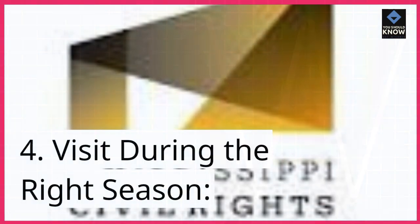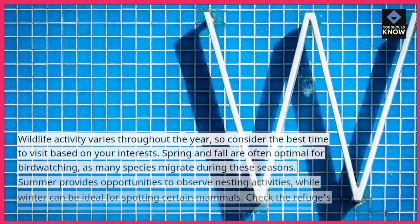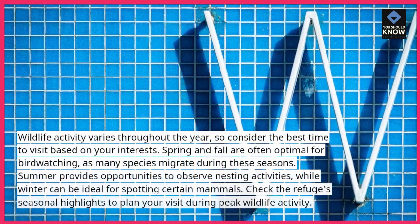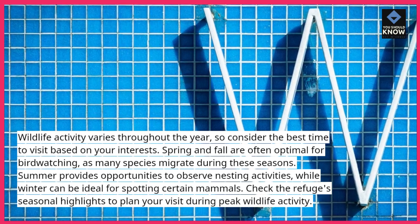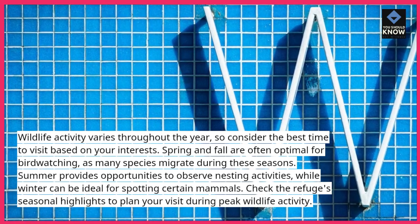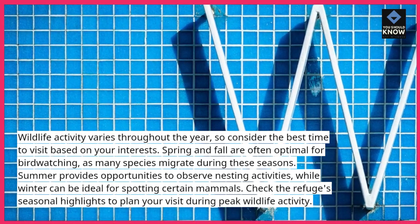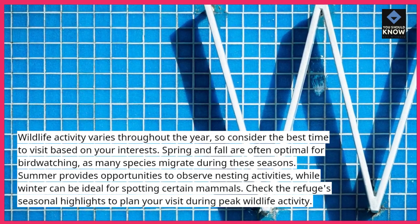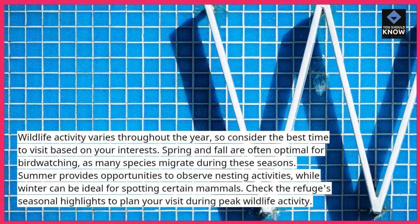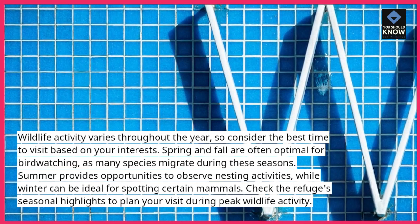4. Visit during the right season. Wildlife activity varies throughout the year, so consider the best time to visit based on your interests. Spring and fall are often optimal for bird watching, as many species migrate during these seasons. Summer provides opportunities to observe nesting activities, while winter can be ideal for spotting certain mammals. Check the refuge's seasonal highlights to plan your visit during peak wildlife activity.